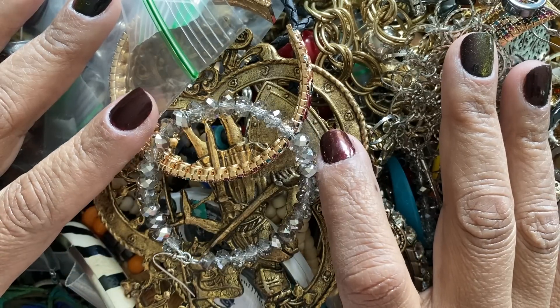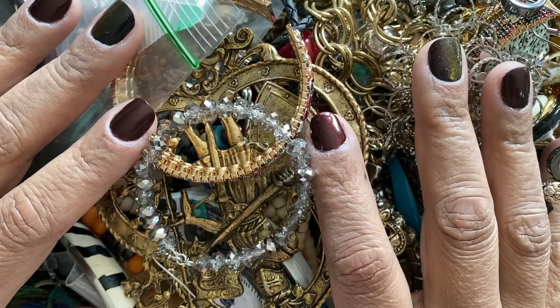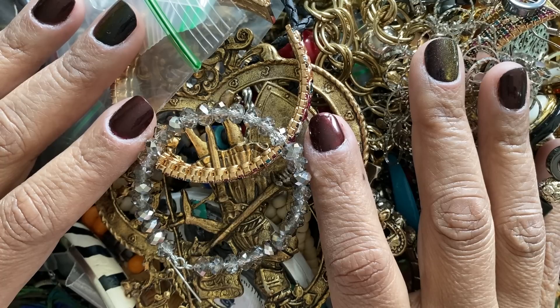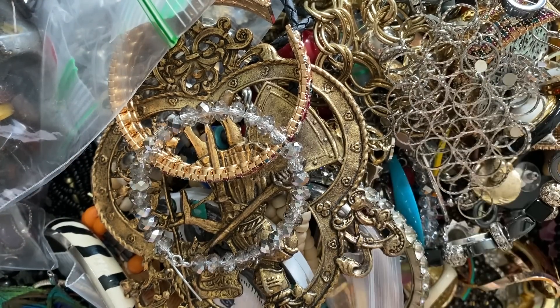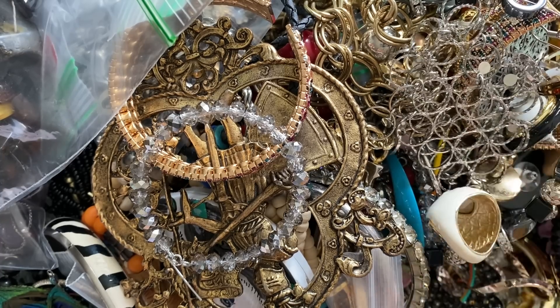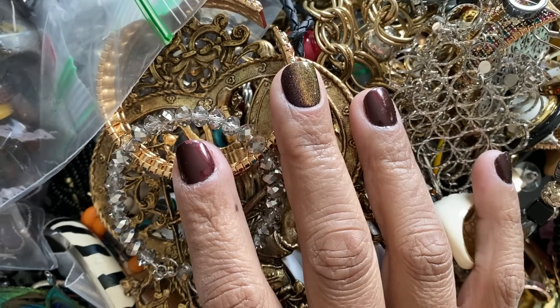I've been doing jewelry for about 12 years, something like that. It's something I really enjoy doing. I do sell on Etsy, Poshmark, eBay, sometimes on Mercari, not always. I love these jewelry unboxings and that's kind of what I was thinking I was going to start with my videos.